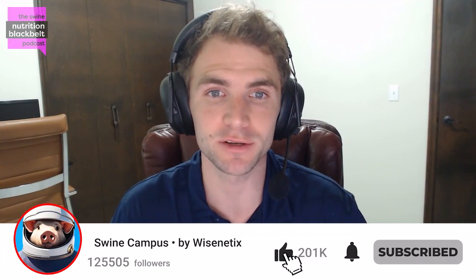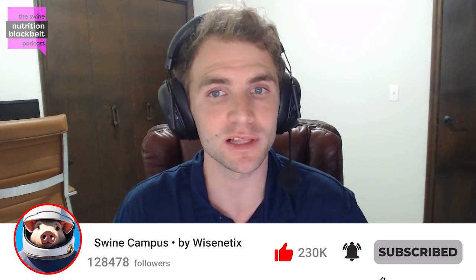Welcome to the Swine Nutrition Black Belt Podcast, the latest swine nutrition research digested for you. I'm your host, Clayton Chastain, and today we have with us Dr. Ashley Dedecker, the Senior Director of Production Research and Extension at Smithfield. Ashley, it's been a little while since you've been on the show. Before we begin, could you remind the audience a little bit about your background?